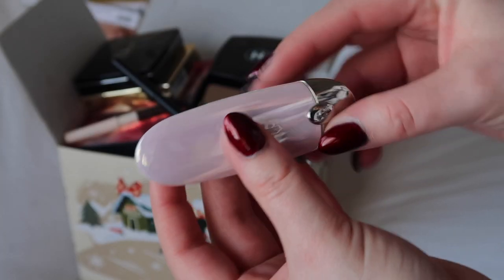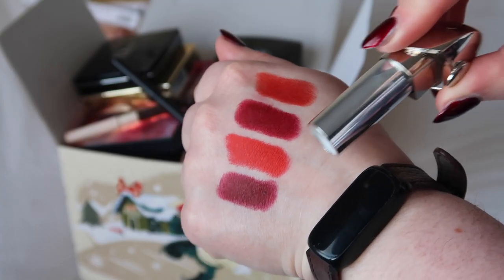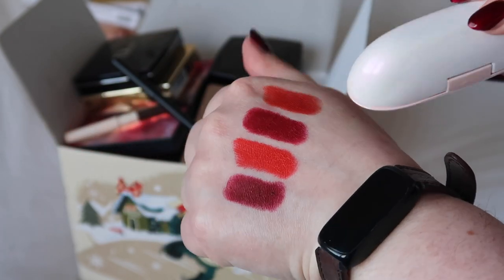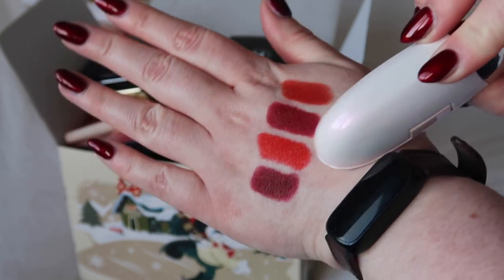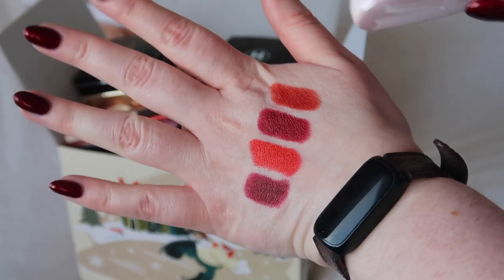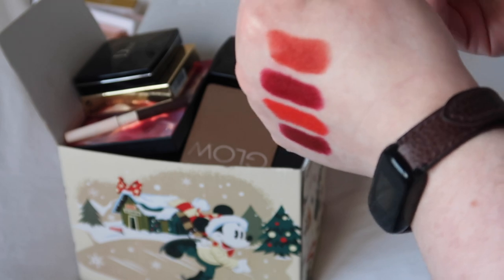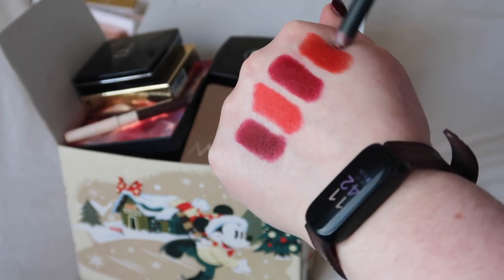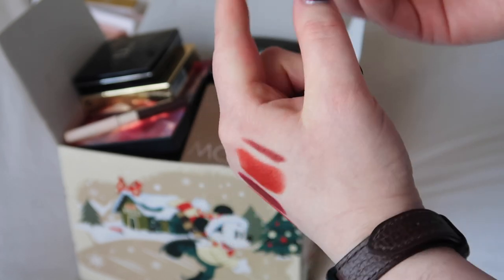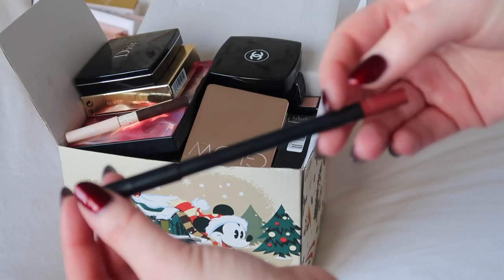I have got one of my Guerlain lipsticks here, this is the shade 1830, and I will definitely be keeping this. These had actually all been up for declutter before because I took them out of the bureau rather than my main makeup stash, so these are definite keeps. Then I used this NARS lip liner with it — it's all right but I feel like it's a little bit dried out and I've got quite a few lip liners, so I'm going to say goodbye to this one.